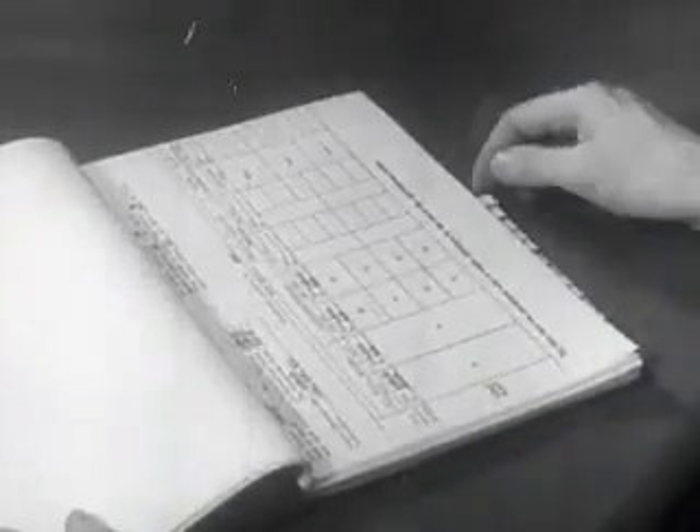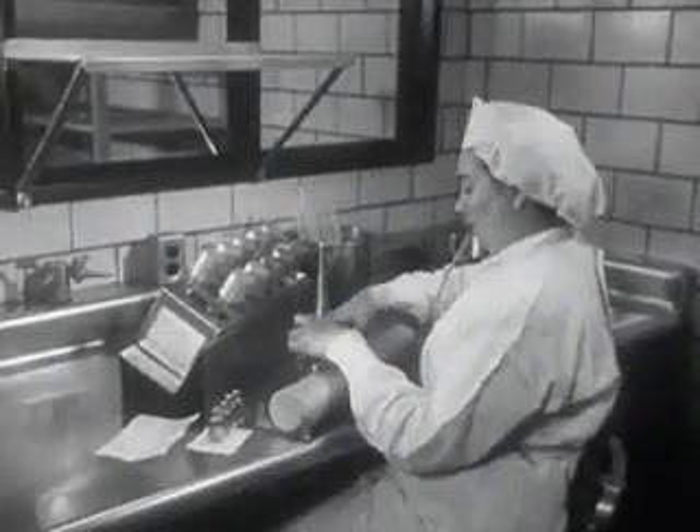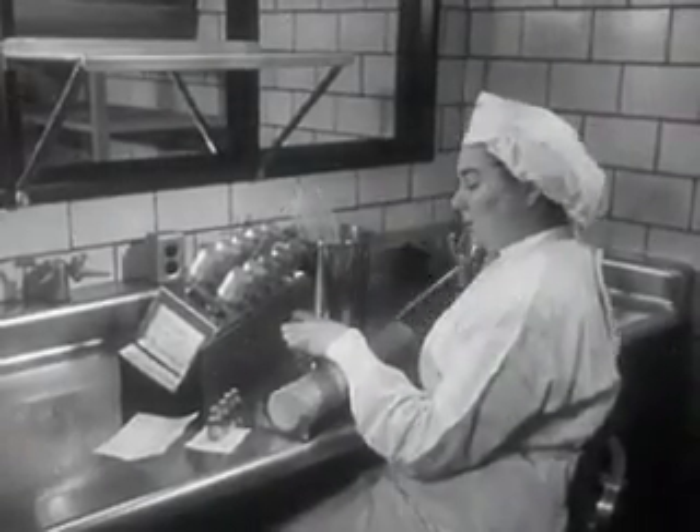More tests. A sterility test, the sixth of its kind, is performed. It takes time and infinite care. Only vaccine found completely free of bacteria is approved for the next step.